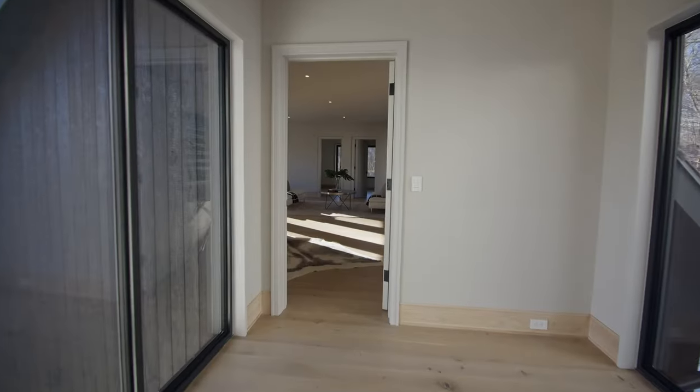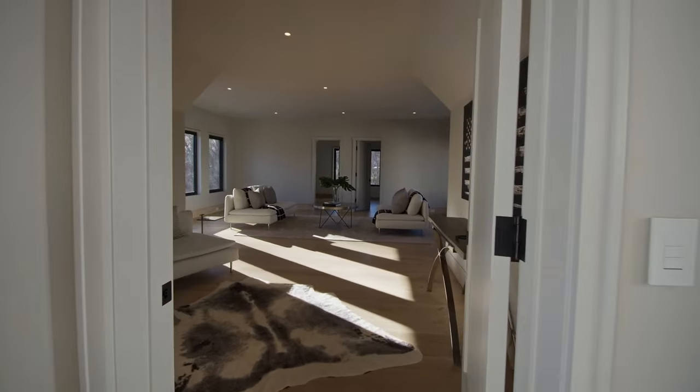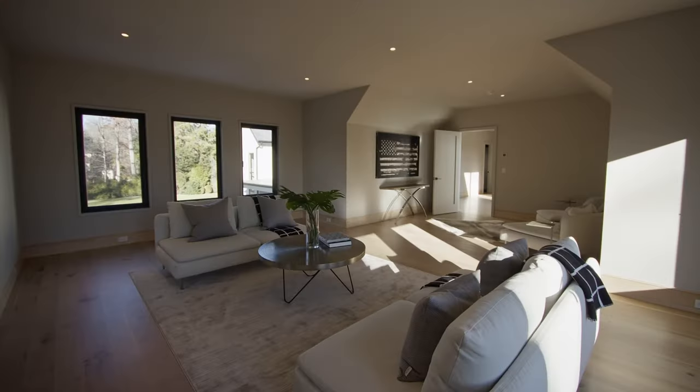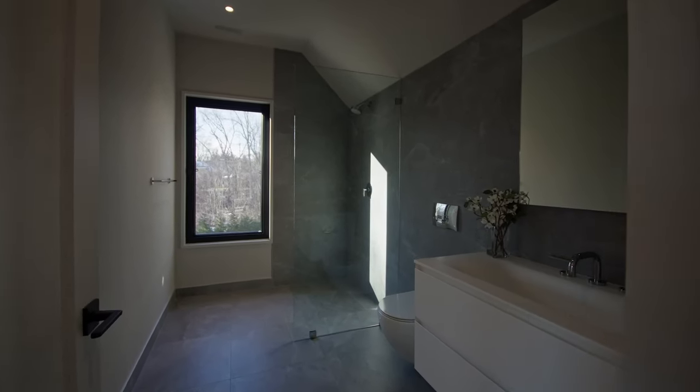Now we enter the bonus room, which could also function as a playroom, family room, guest bedroom — you could put a pool table up here, make it a media room, however you want to use it. There's another full bathroom in here as well, which is really nice, and a closet space.